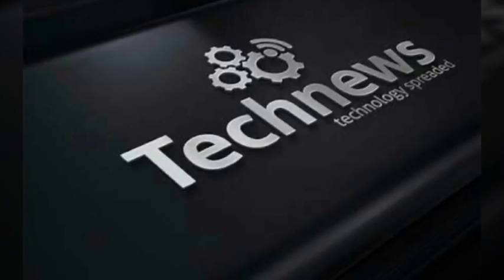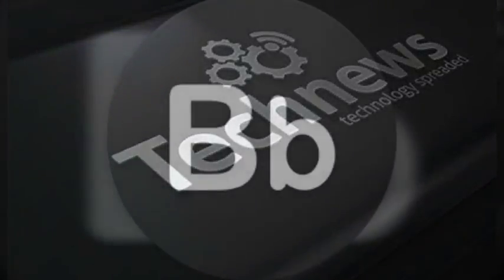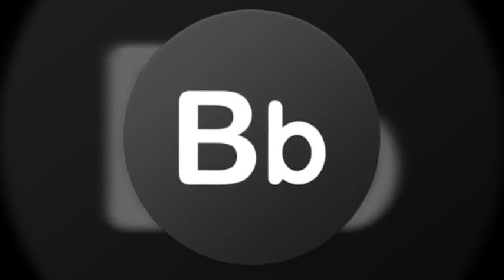Hi friends, welcome to Indian Central. Today we are going to see the top tech news apps for your Android mobile. Number one: B Boom. This app brings you all the news from the tech world in a crisp format, and there is a trending bar on the top that shows tech trends.